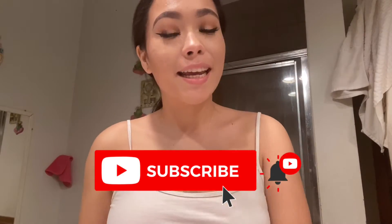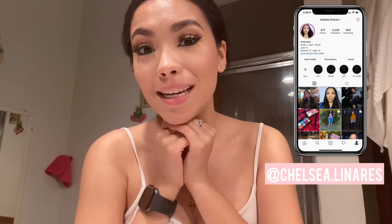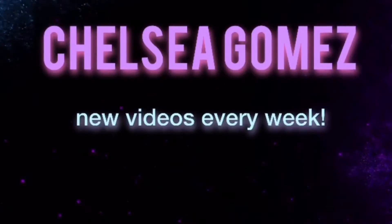Hi guys, welcome back to my channel! Today I'm going to do my nighttime skincare routine, so stay tuned. I'm taking advantage of today since I did a pretty full face of makeup — I ate my lipstick off. The first thing I want to do is take off my eyelashes. I got these at a dollar store here in Houston.